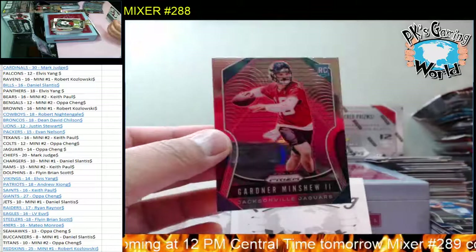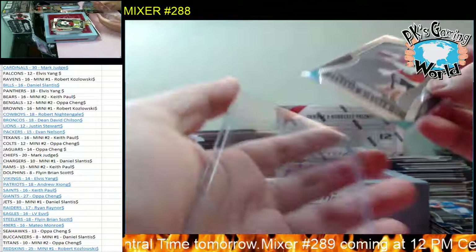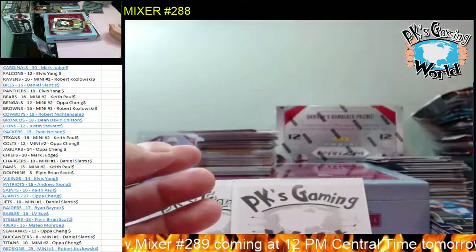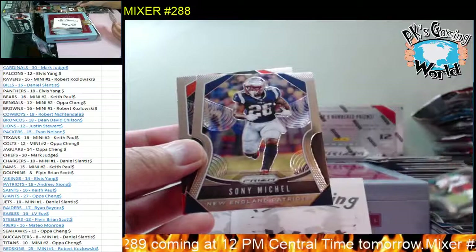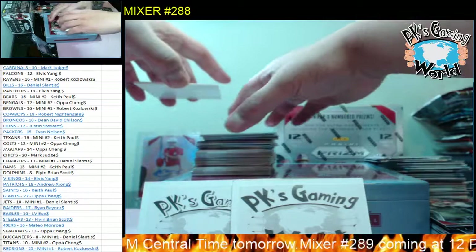Gardner Minshew - and I can't believe how crazy the base is. Silver Prism of Gardner Minshew goes for - I believe this base is probably already like $10 or something. Pretty sweet. Gardner Minshew for the Jaguars. And I got Case Keenum, Sonny Michel, and Tyler Boyd.